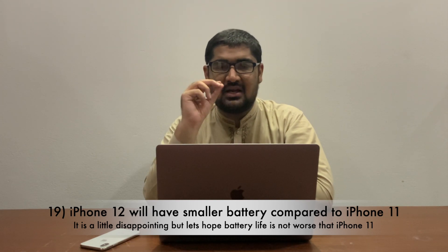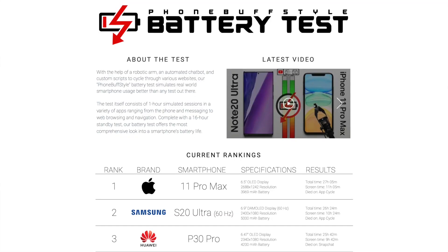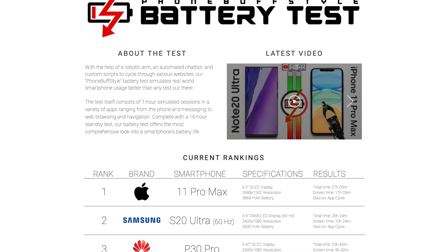Apple is so confident in the efficiency of the A14 that this year's iPhone will actually have a slightly smaller battery capacity, which is definitely disappointing. The only thing we can hope for is that the A14 makes up for the difference, so battery performance should at least remain the same as the current iPhone 11 series. According to rankings from PhoneBuff, the iPhone 11 Pro has the best battery life of any current smartphone, so if it remains the same that should be pretty incredible.